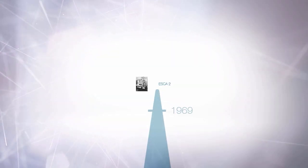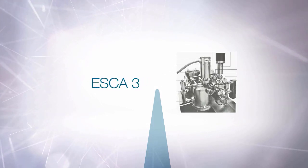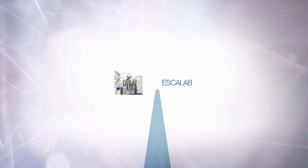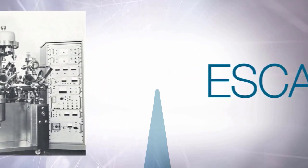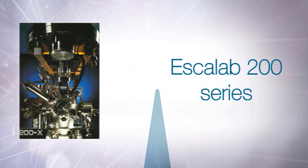1969 marked the introduction of the VG Scientific SCII, our first XPS system. In the following 50 years we have created nearly 50 models of XPS and other surface analysis instruments. To mark this milestone we were delighted to have the opportunity to talk about our very first XPS customer, Professor Jim Carson from the University of Surrey.